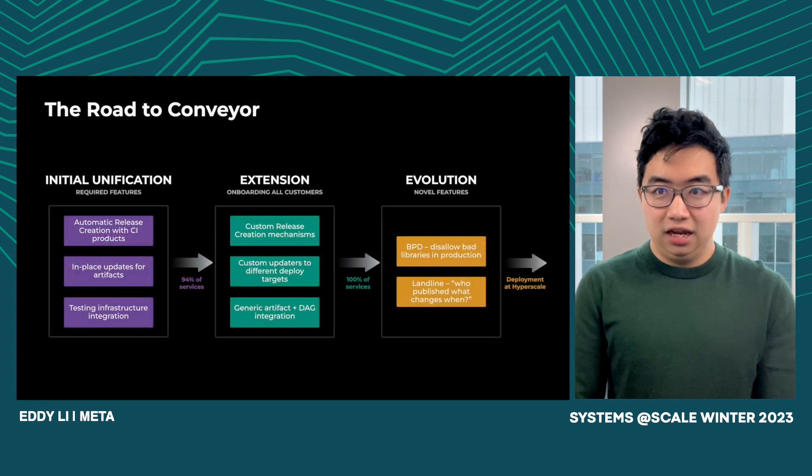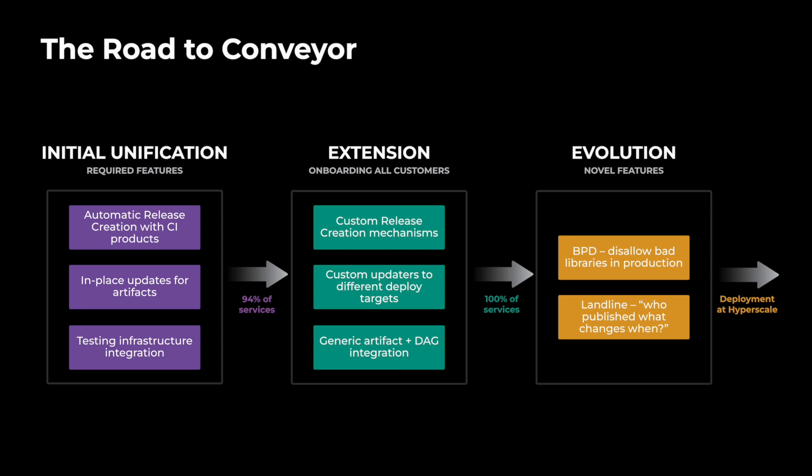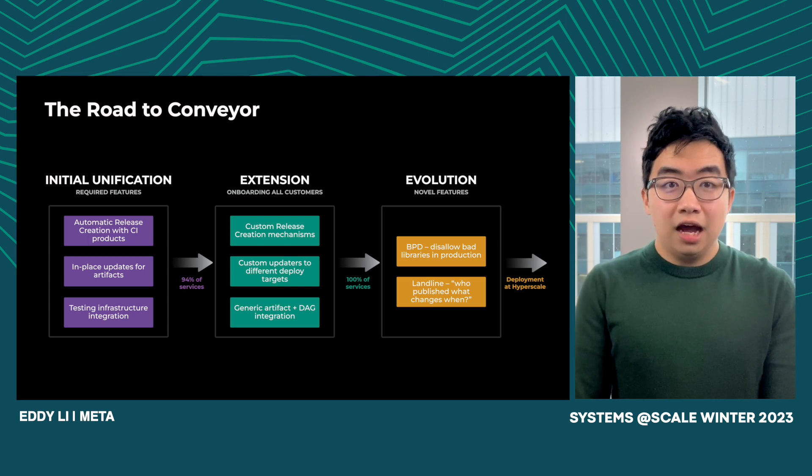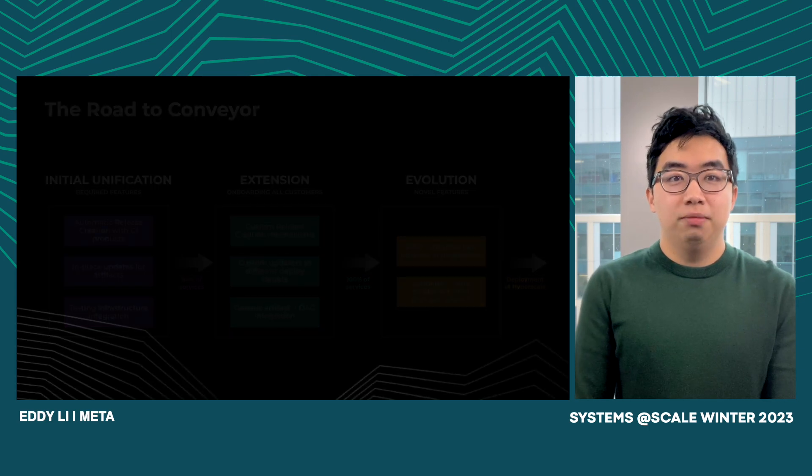Conveyor wasn't built in a day. We initially started as a rudimentary CLI that would periodically deploy code. Over time, we added integration with automatic releases through our continuous integration products. That only worked for a subset of packages at Meta — that being 94%. That's great, but it doesn't include our most critical services such as FrontFast, preventing issues such as the ones laid out in the intro. Getting to 100% consisted of expanding Conveyor to support all artifacts and releases at Meta, where we were then able to realize the emergent benefits of unification, such as BPD or our universal deployment timeline, Landline. This is expanded on more in the accompanying blog post. And now we're deploying with more confidence and less human friction than ever before. Thank you for your time.